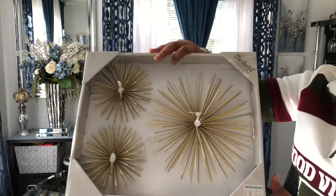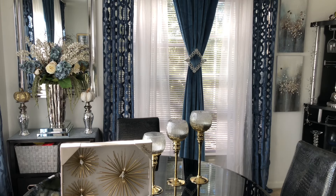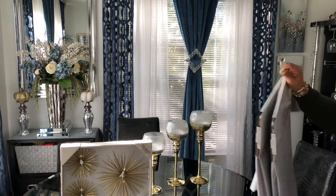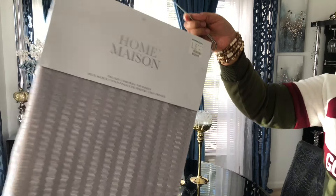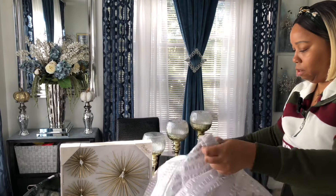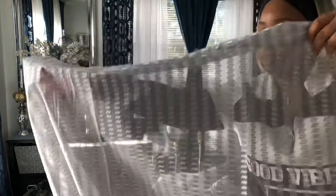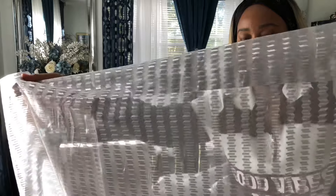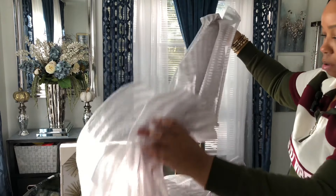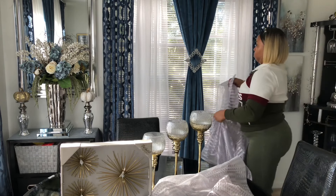Let me show y'all what they look like — excuse my table, it needs to be cleaned, it's dusty. All right, here are the panels so y'all can really see how they look. I was thinking I maybe want to hang them in here because I'm going to take down these blue curtains.